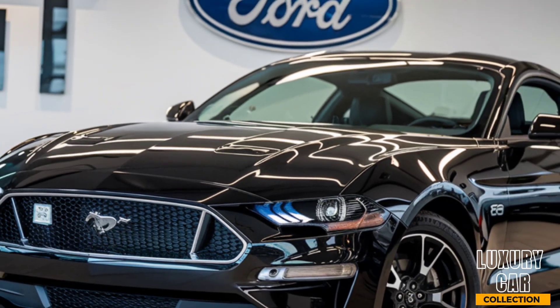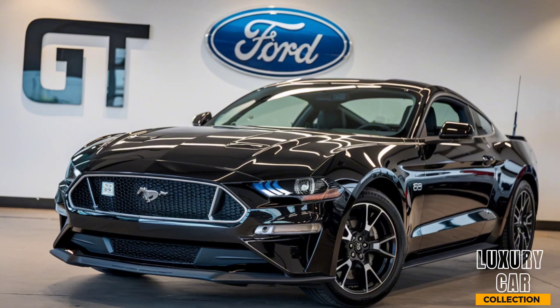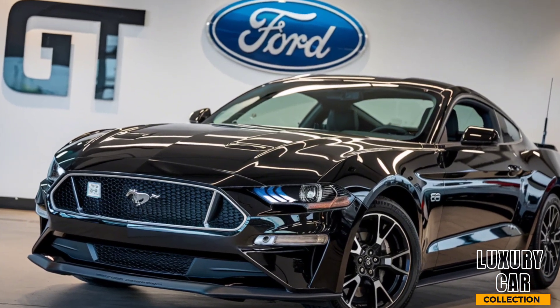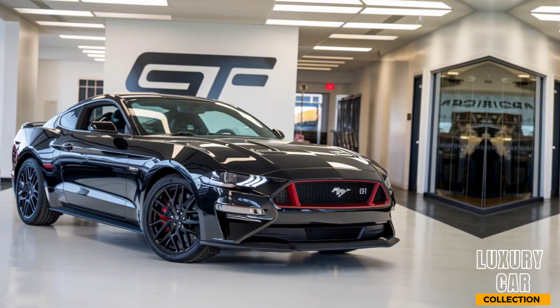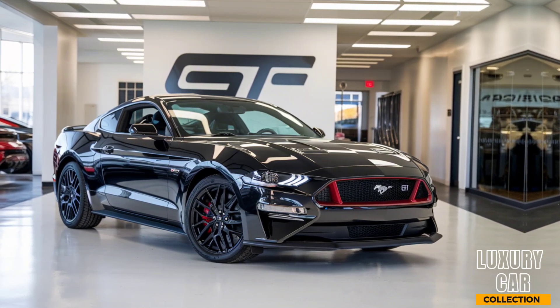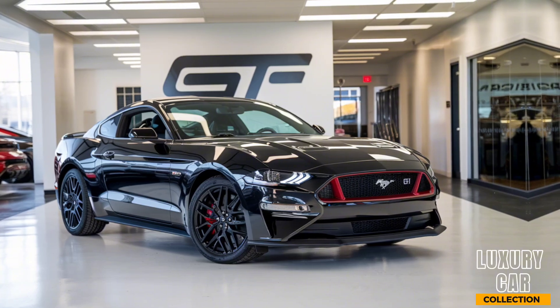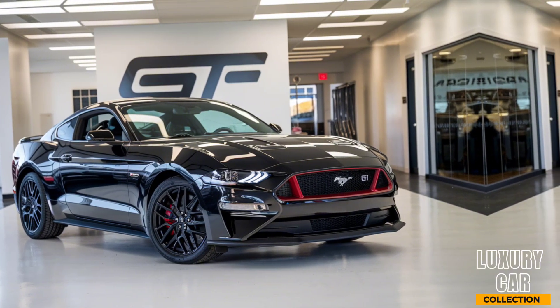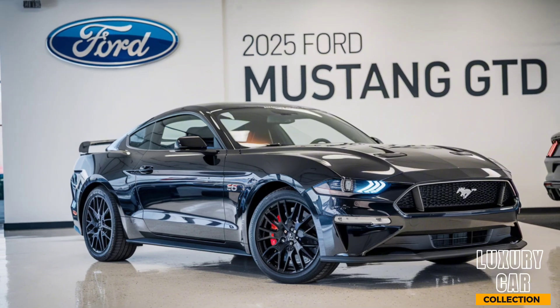The 2025 Ford Mustang GTD is a bold statement of a car that brings race-level performance to the road without compromise. Its design, power, and handling make it a formidable presence in the performance car world. If you're looking for the ultimate Mustang experience, the GTD delivers it in spades. That's the 2025 Ford Mustang GTD — a car built for those who crave speed, precision, and the thrill of driving.